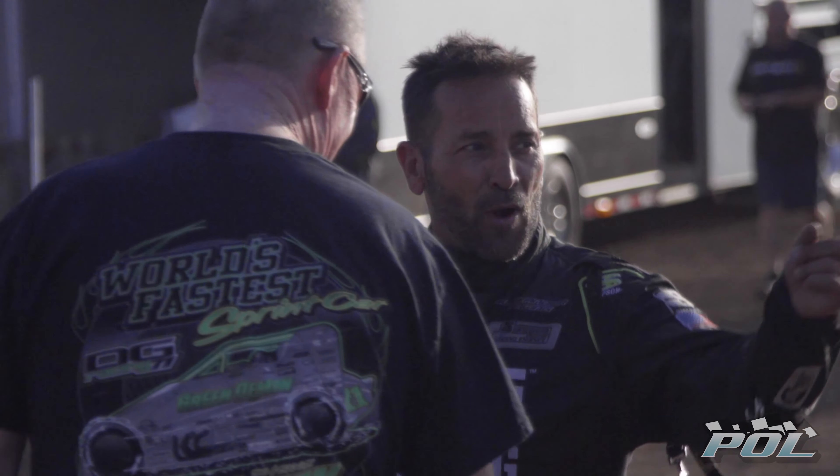Thank you for shopping with P.O.L. at performanceonline.com. Subscribe to our channel for more how-tos, featured customer rides, event coverage, and more. That's P.O.L. at performanceonline.com.